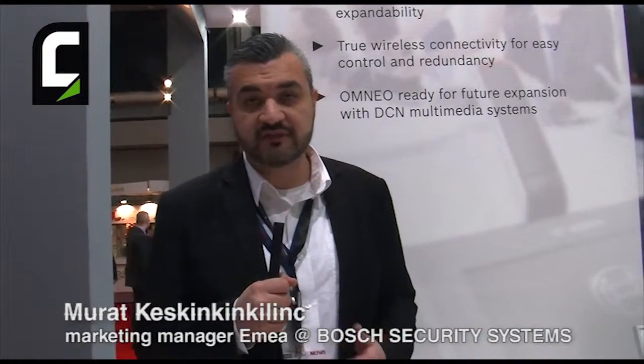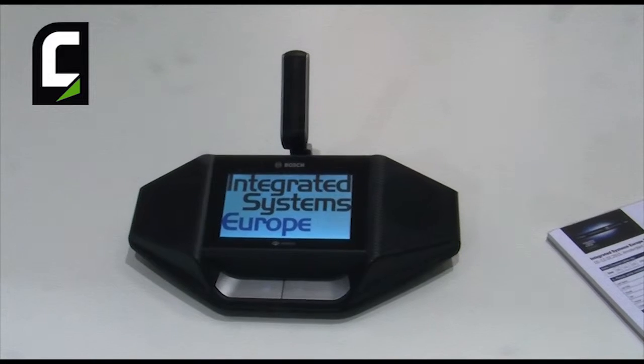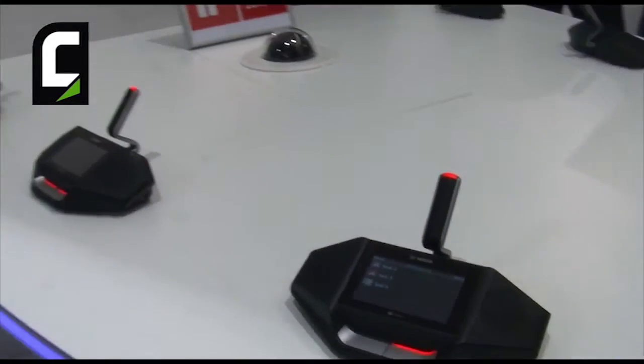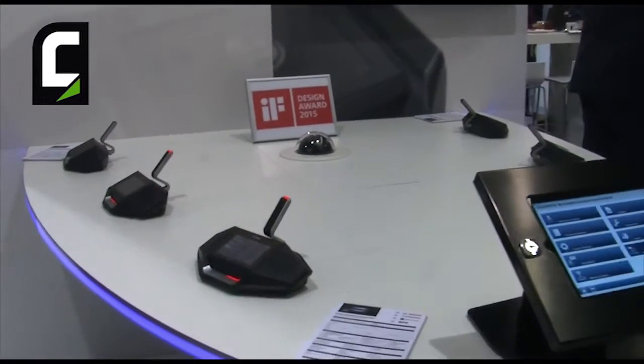Next to that, we have smart wireless management. That means that with some innovative technologies, we can ensure interference-free conferencing, meaning the system continuously monitors the availability and load of channels. And when the system discovers that traffic on one of these channels is increasing, it automatically and seamlessly switches over to another channel. That means participants don't notice anything of this change of frequency, and the meeting continues without any interference.